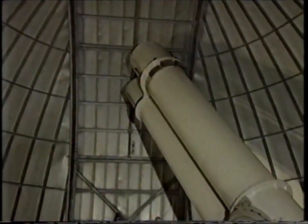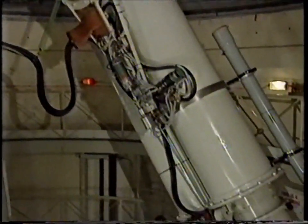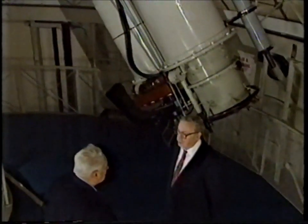There is an International Dark Sky Association. The president is an American astronomer, Dr. David Crawford. He was over here recently, and I asked him: what was the main cause of the trouble?